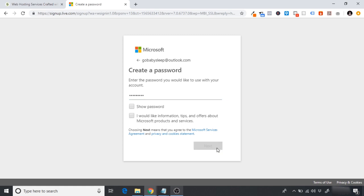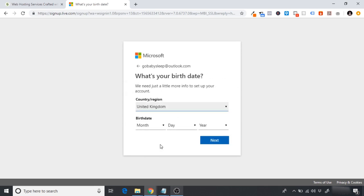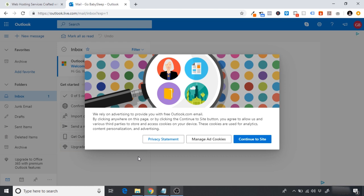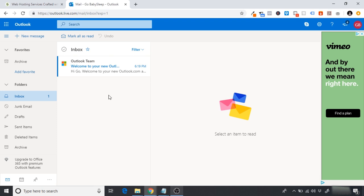Just click next, create a password, enter your name, your birth date, and your country, then enter the characters and click next. It will set up your fresh email account. Now we have our Outlook account for our store — anything we purchase in terms of software, hosting, domains, and setting up other accounts like YouTube or Google will use this one dedicated email. I recommend this so your personal emails don't get mixed in with your dropshipping store emails.